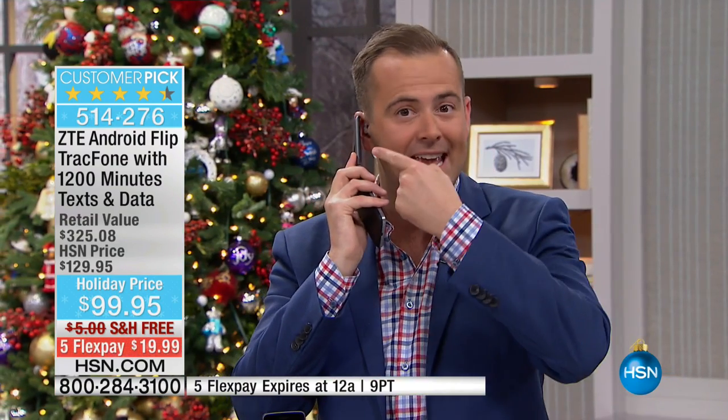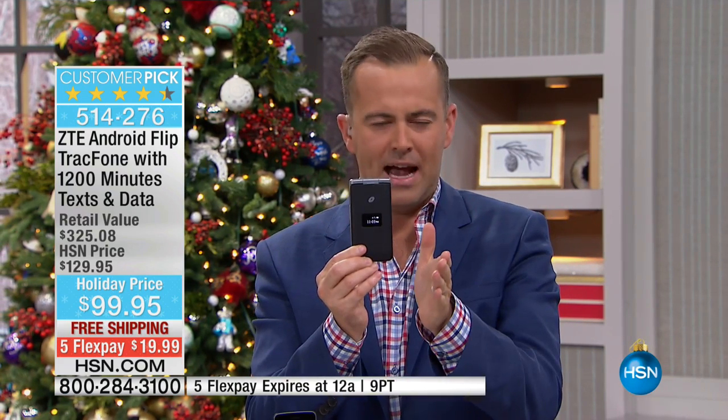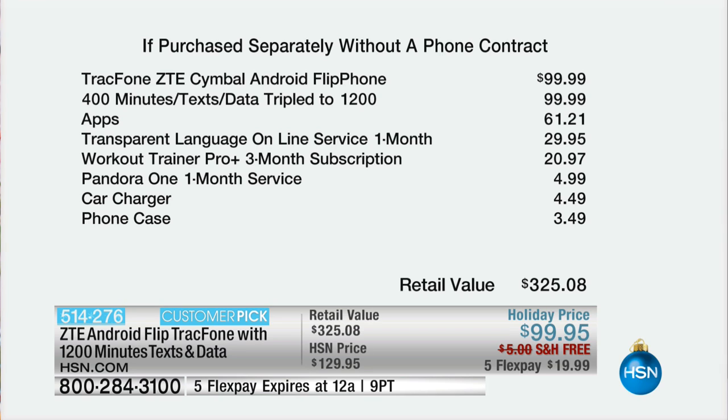We love the fact that it's Tracfone, and folks tonight we are offering this flip phone at our best value ever. If you're saying you've not seen this before, it's because we cannot get this thing in. It was on one time and blew the doors off the building — we've got it back tonight. If purchased separately it's huge; on our best day the flip phone alone will be a hundred dollars. We're gonna include 1,200 minutes, 1,200 text, 1,200 megabytes of data. We're gonna send tons of apps, the Transparent Language online service, the car charger, and the phone case.